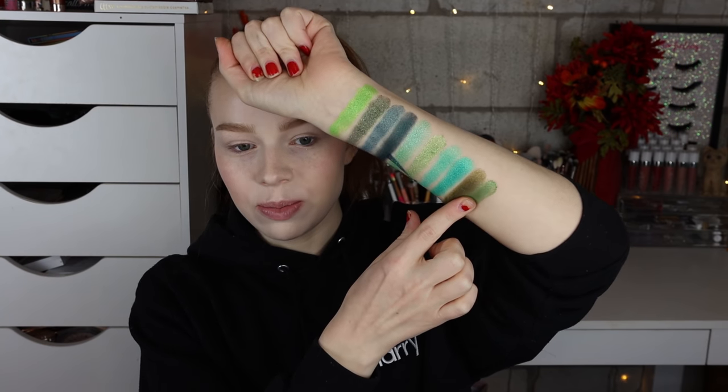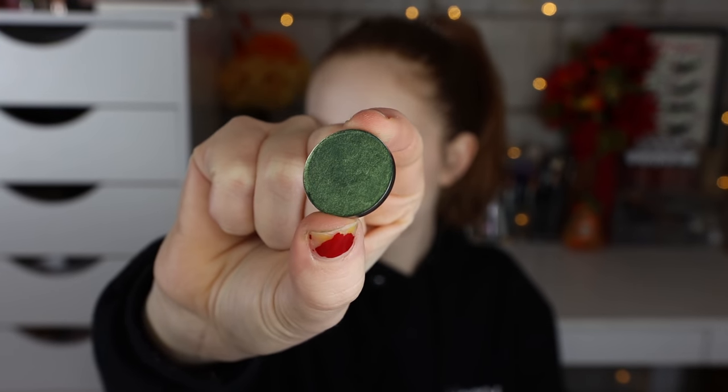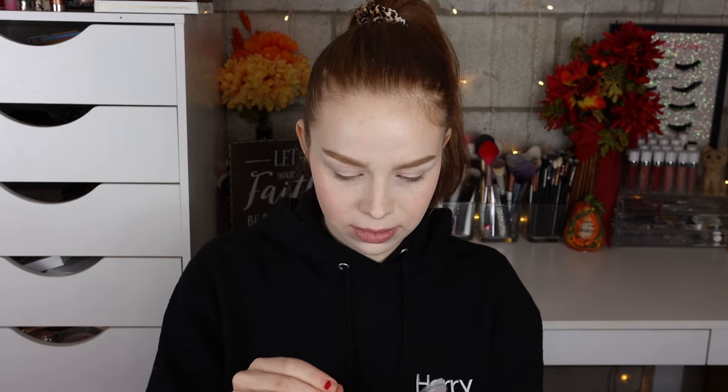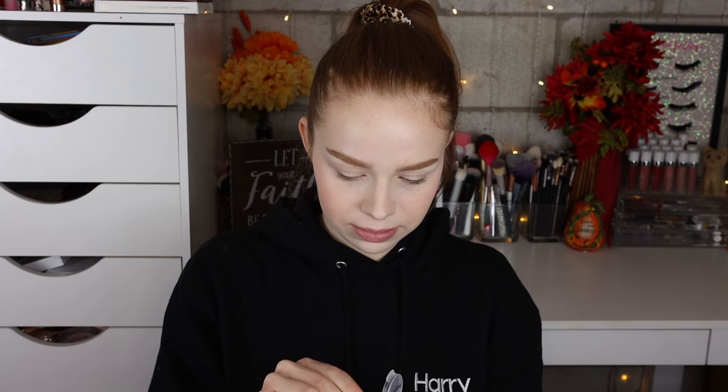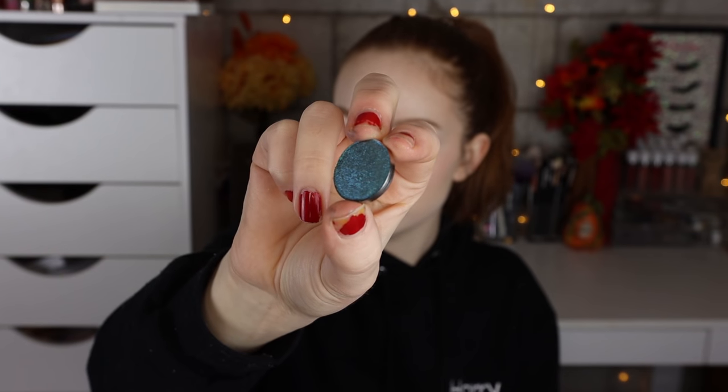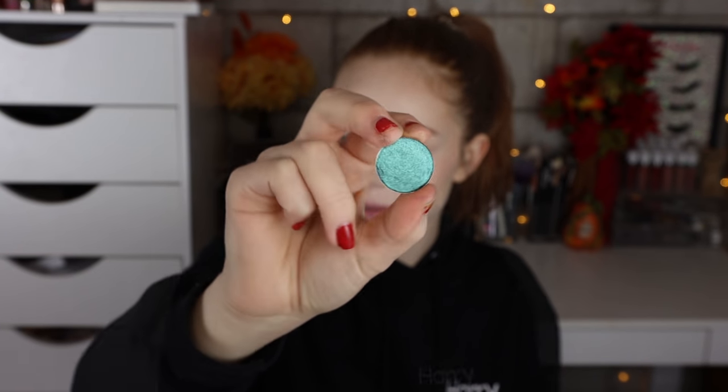I feel like this collection is like every pop of green shimmer you could possibly want. Next we have the shade Ambivalent — just a darker, kind of foresty green. And then last but not least we have the shade Indulge — wow, that's pretty. It's like a bluey-purple. It has like an intense duochrome to it — goes from blue to purple. Super pretty.